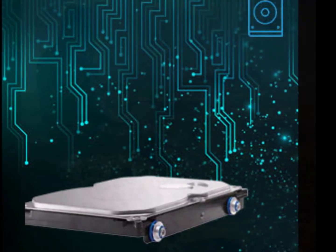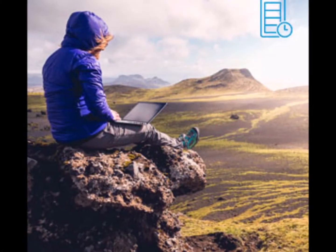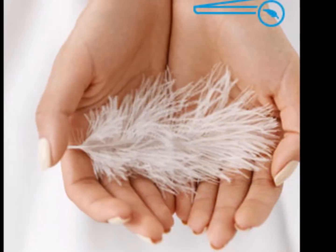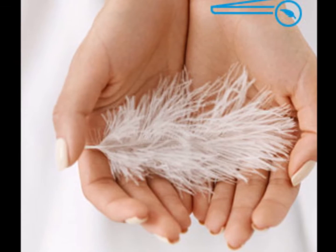A remarkable battery — up to 7 hours of life. With 38% more battery life than the previous generation, it's time to unleash the power within you.